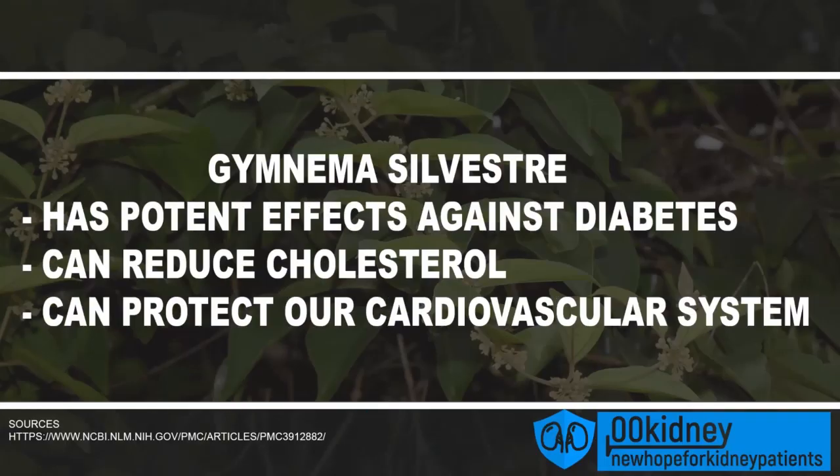Pharmaceutical companies are studying Gymnema sylvestre for this reason. This herb has potent effects against diabetes, can reduce cholesterol, and can protect our cardiovascular system. This is a very powerful combination since the health of our kidneys is strictly correlated to our cardiovascular health — they're the same system. You can't improve your kidney function if you have high blood pressure or high cholesterol. Alleviating these issues gives our kidneys the chance to heal and regenerate. When diabetes is the number one cause of kidney disease, you understand why this herb is a must. It is usually taken in capsules, but you can also get the leaves and make a tea. Recommended dosage for diabetic nephropathy patients is a 400mg pill of extract once per day.